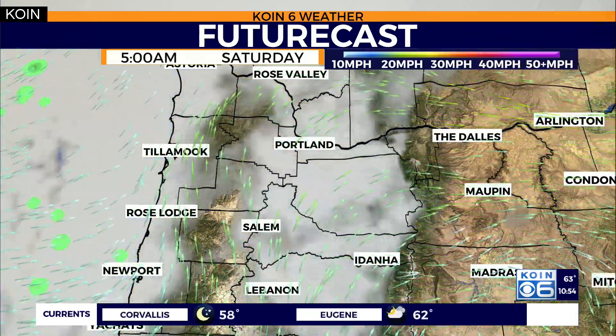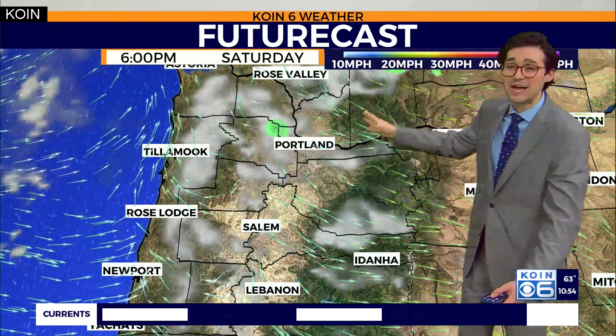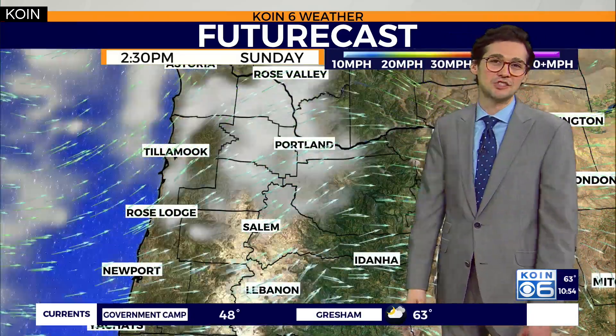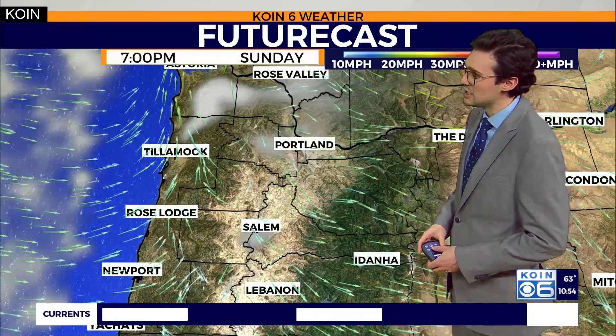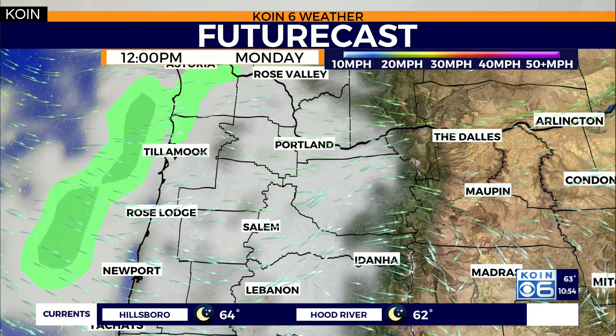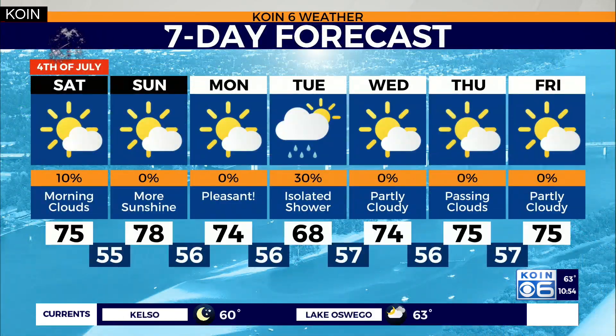The future cast for Friday night is dry. A few clouds by early tomorrow morning and in the afternoon, but they should be gone by the evening hours, making for a nice finish to the day tomorrow. Sunday is looking really good as well, not too much going on as far as wind. Then we start seeing signs of a little bit of moisture as we go into Tuesday. The 7-day forecast shows 74 degrees on Monday, an isolated shower on Tuesday, 74 on Wednesday, and 75 degrees on Thursday. Should have a nice 4th of July with a little bit of rain by Tuesday.